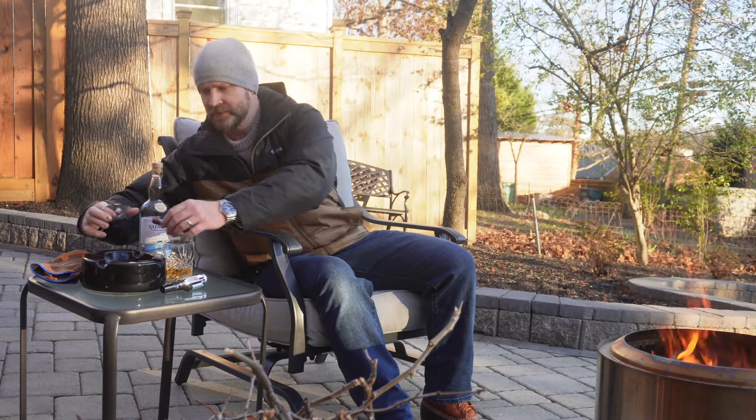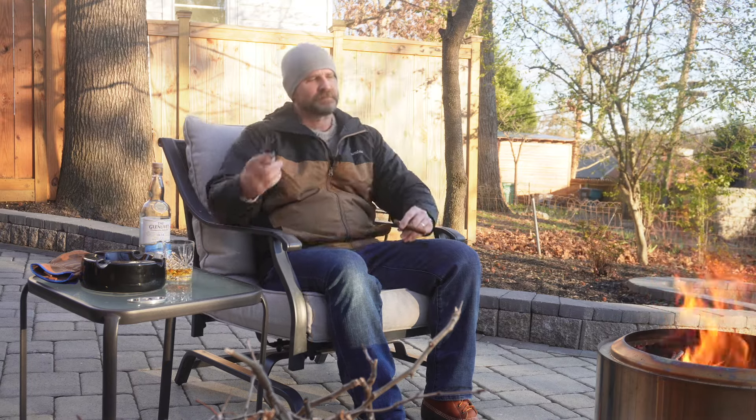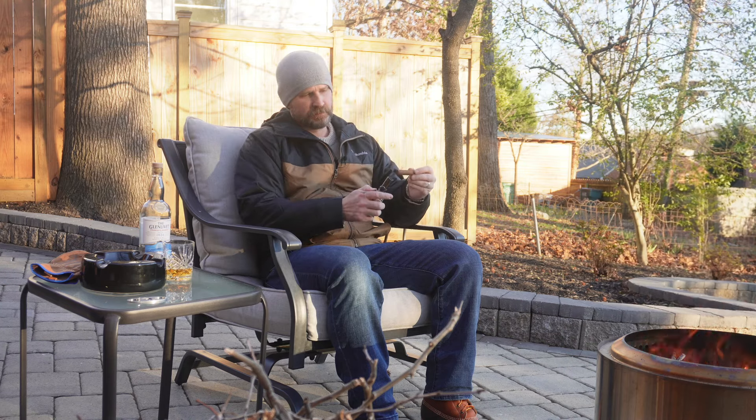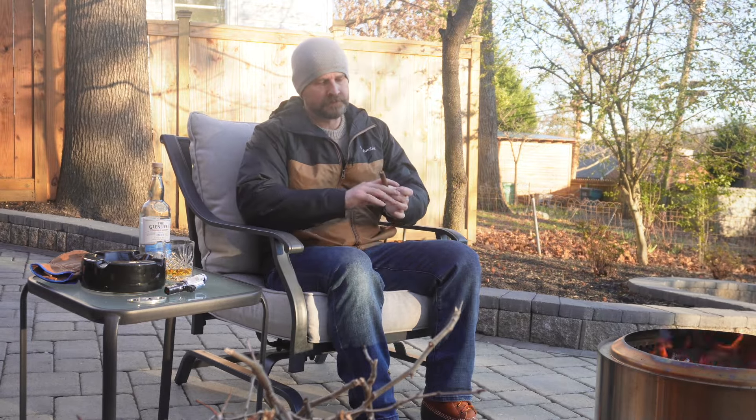With that said, let's go ahead and light up this stogie. I'll have to reach over here. You can tell this is not my normal setup — I adjusted for the camera, so bear with me. I've never seen myself smoke before, so curious how that will turn out. Alright — got our scotch, we've got our cigar, we have ashes flying by. Let's go ahead and jump in.